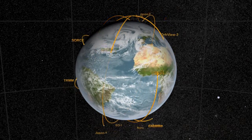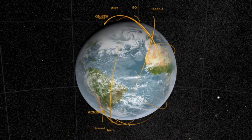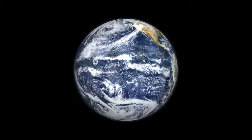NASA satellites constantly circle the globe, using a range of ingenious instruments to monitor the Earth's weather, climate, and biosphere. But just like our eyes, there's one thing many of them can't do — see through clouds.